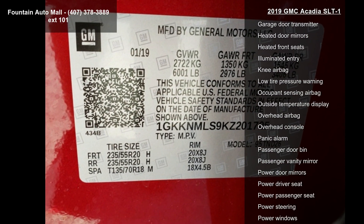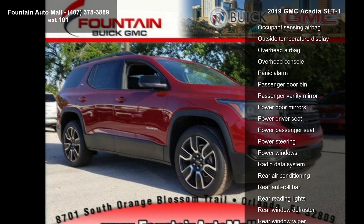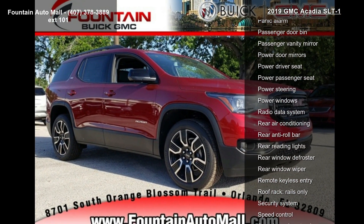AM/FM radio with 8-inch diagonal color touchscreen and navigation, and dual Skyscape 2-panel power sunroof.